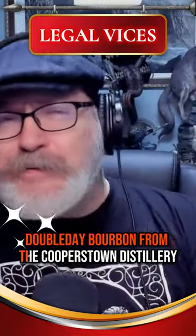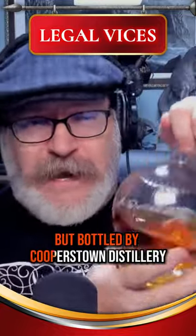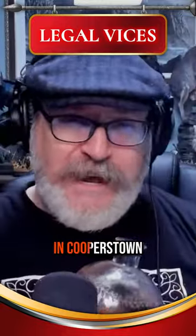Let's give a taste testing of the Ebbleday Bourbon from Cooperstown Distillery. This was gifted to me by a friend who left Korea, made by presumably MGP, but bottled by Cooperstown Distillery. It's available at the Baseball Hall of Fame — that's where you pick it up, in Cooperstown.